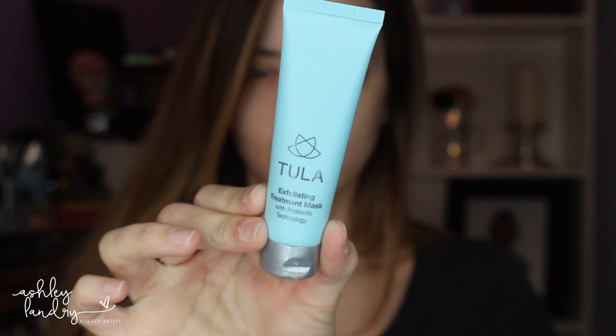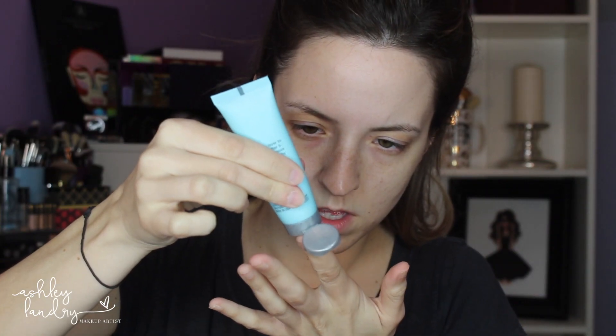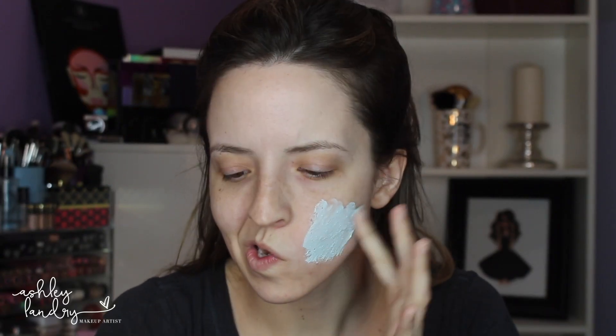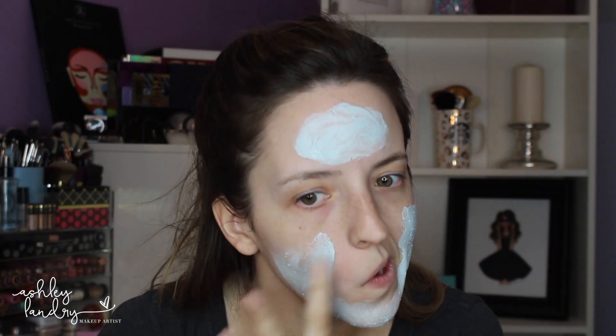The first one we're going to go in with is Tula — this is the Exfoliating Treatment Mask. I do this after I cleanse and I've been starting to do this one and I do love it. I'm the kind of person where I don't exfoliate every single day because my skin is really sensitive, so if I exfoliate too much I actually break out and my skin dries out. I like to exfoliate at least once or twice a week, and this is a really great one I've been loving.